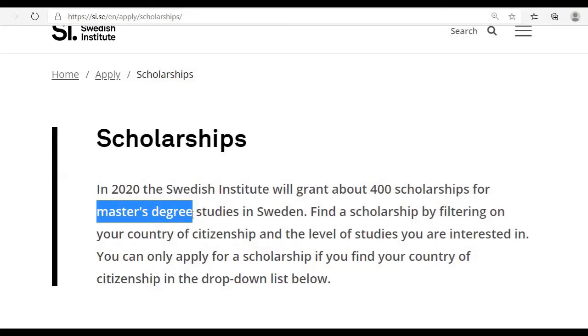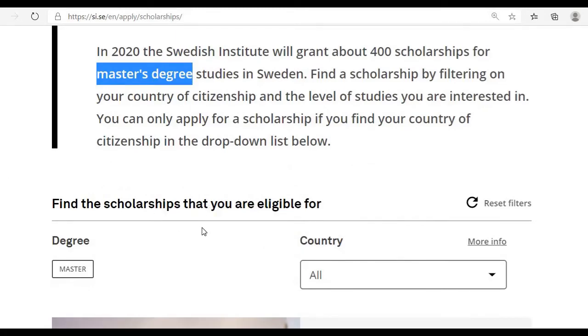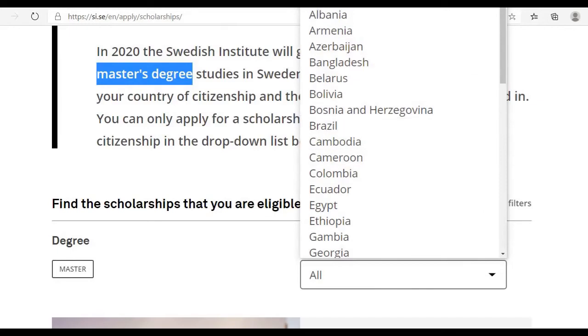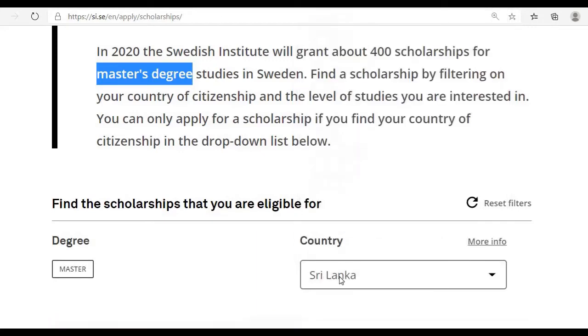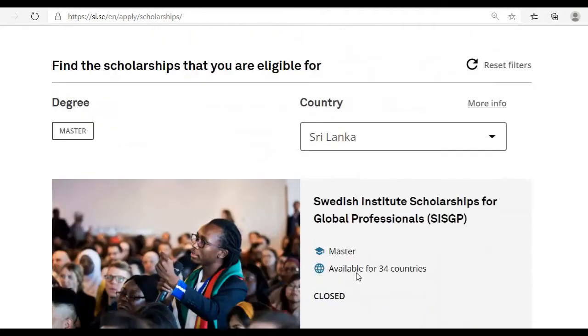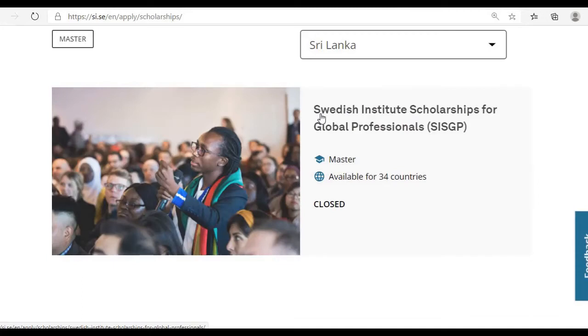Please note that these scholarships are for master's students — people who intend to do a master's degree in Sweden. When you scroll down, you can select your country to find out whether you are eligible. For example, selecting Sri Lanka shows there is one scholarship available for Sri Lankan students, and it is fully funded.